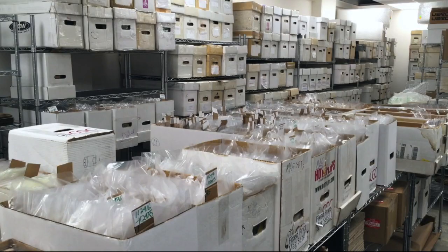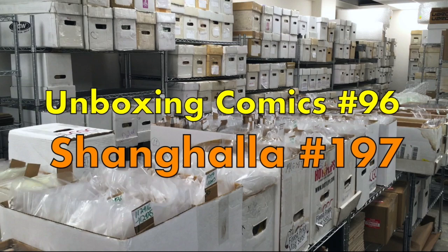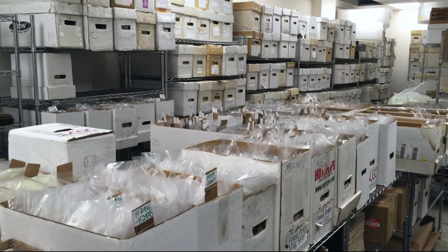Hey there, welcome to Shaying Hollow. My name is Duke and this is an unboxing video — well, it's not really an unboxing video. I'm not pulling anything out of boxes this time. I'm going to show you some of the things that are sitting here waiting to go to CGC.